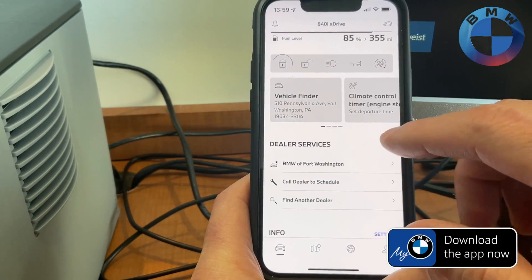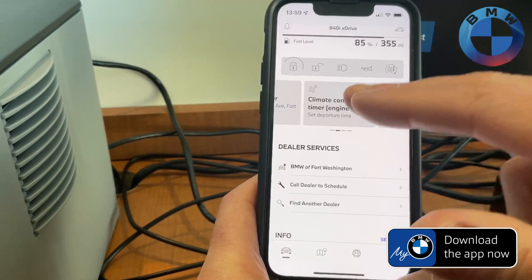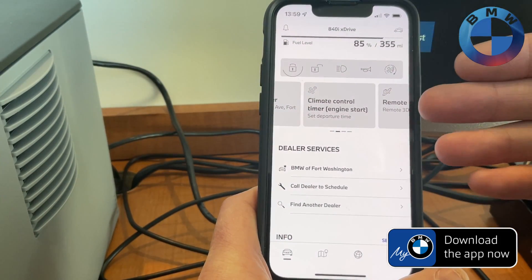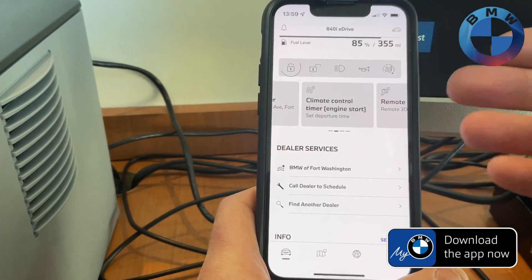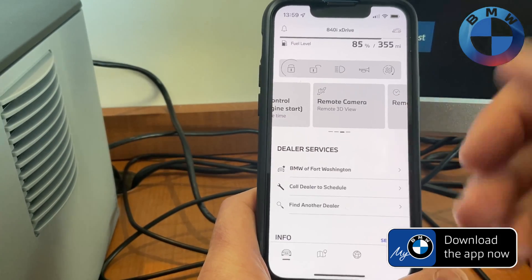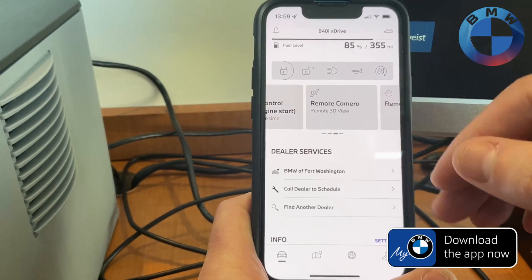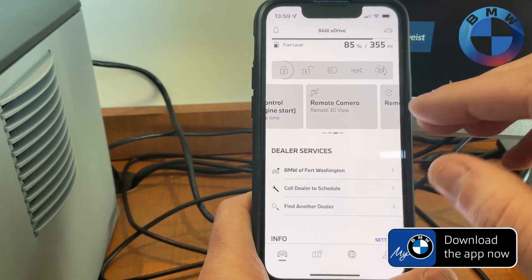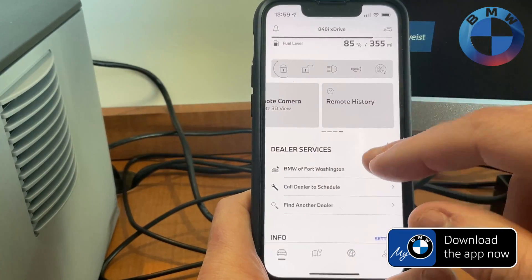You can do everything from your vehicle finder, have an actual climate control timer — so if you leave at a certain time of day, say every morning at 7 a.m., you can have your car nice and warm by the time you get to it. You also have a remote camera view if you have your 360 cameras, where you can actually access your remote camera view. It is not a live video, just keep that in mind — it's a camera you can rotate around. And of course, your history of everything you do.